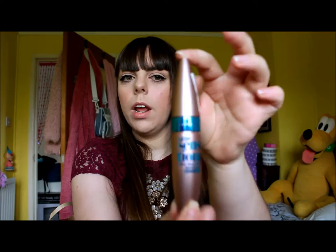Next is the Lash Sensational by Maybelline. I was really looking for a mascara. I'm quite lucky because I've got some long lashes - natural, they're all mine, they're not fake. So I don't really need to spend time putting on false lashes, but I would really like to make them look false if you know what I mean. I still want to accentuate them as much as I can.